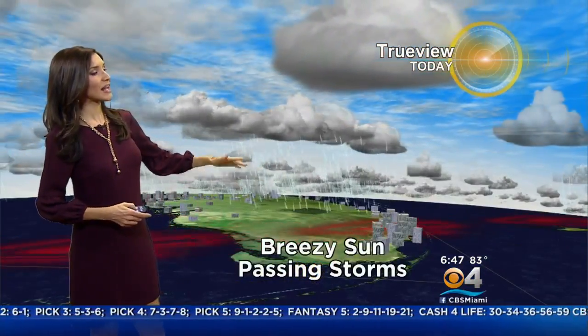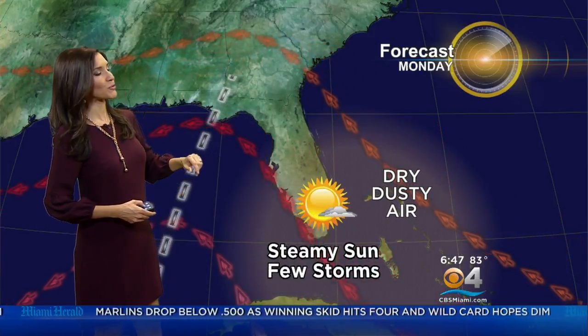Breezy, steamy sunshine today with passing storms, and even into tomorrow we'll see the chance for some rain due to a weak tropical wave that's going to keep our atmosphere moist and a bit unsettled for the first half of your long holiday weekend. Then we have some dry, dusty air that moves in Sunday. It's going to be really heating up close to the mid-90s — hazy, hot, and humid through Monday for Labor Day. There could be a few storms then.